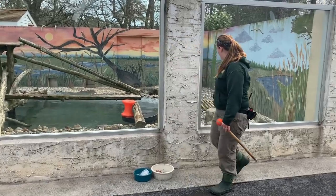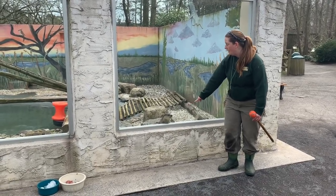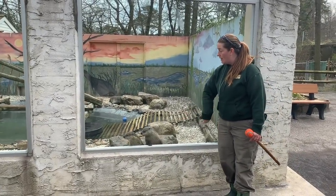Our otters are over here. Here's Annie at the window. She is our 16-year-old otter, and Warg is just grooming her down there and he is 11.